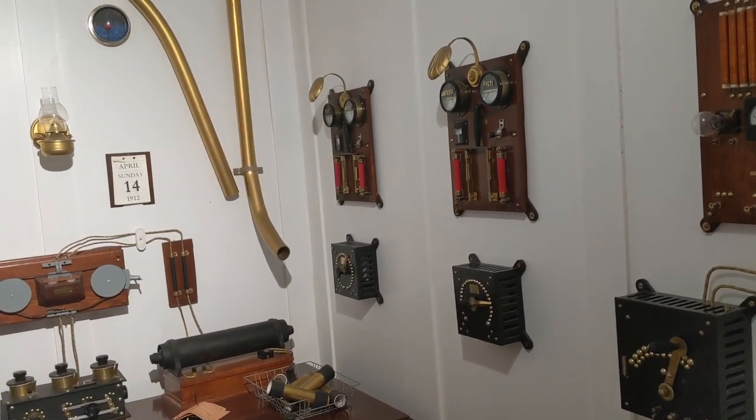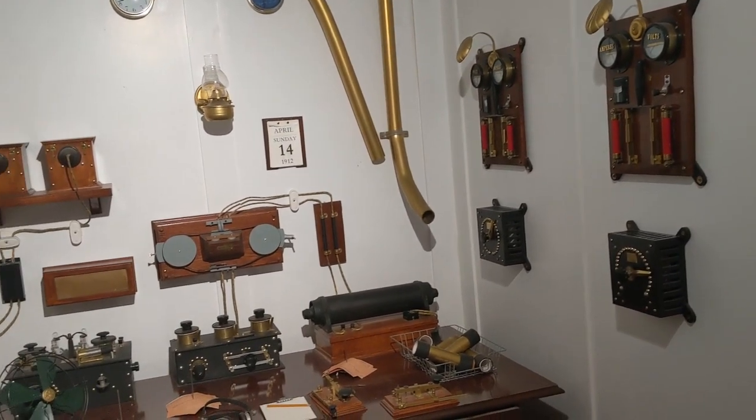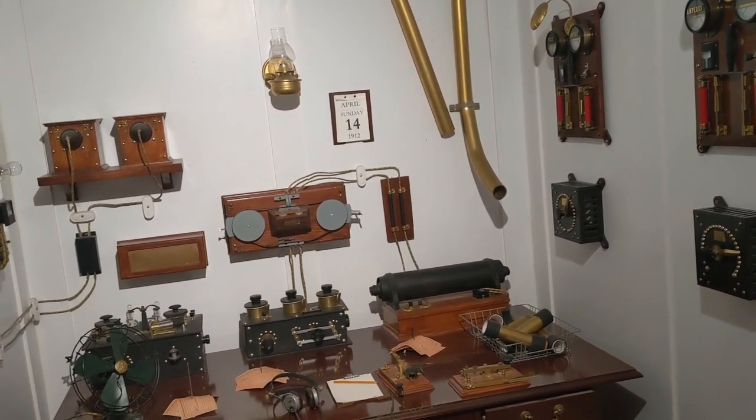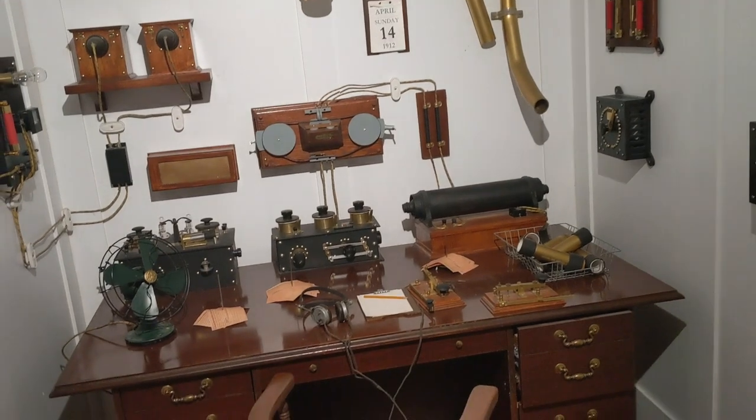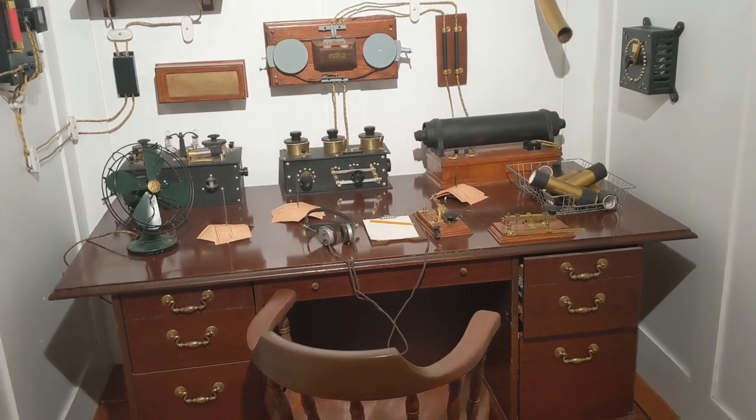This is a recreation of the Marconi room, where ship crew sent out distress signals on a Marconi transmitter. Nothing here was originally on the Titanic — this was just created to show us what the equipment in the room looked like.